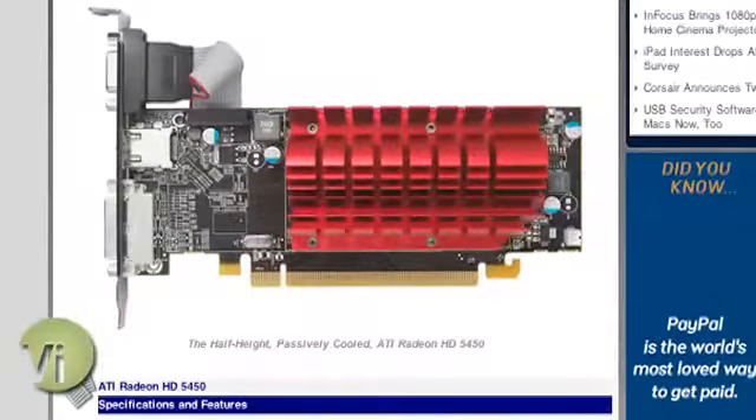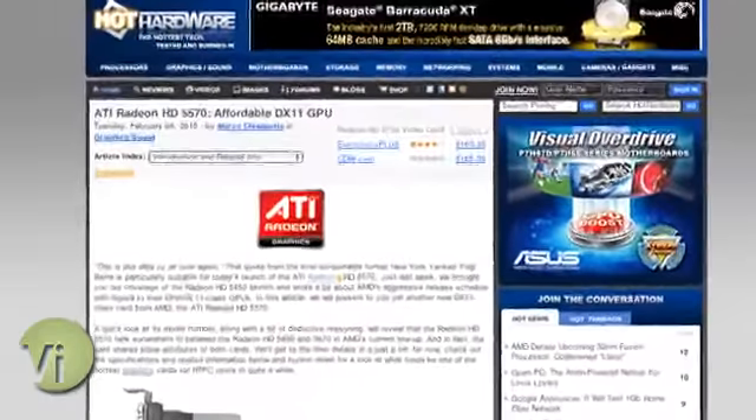ATI launched the Radeon HD 5450 and Radeon HD 5570 over the course of the last week or so. They are DX11-class GPUs that support Eyefinity like the higher-end cards, but these are half-height products well-suited to home theater PC applications. However, there is a big performance trade-off versus the higher-end cards. The lower-end 5450 can only do mild, low-res, low-quality gaming. The 5570 is much more powerful, but it's also the more expensive of the two.